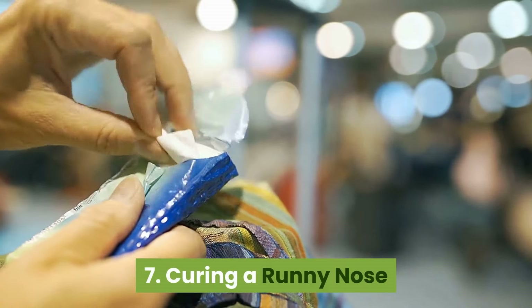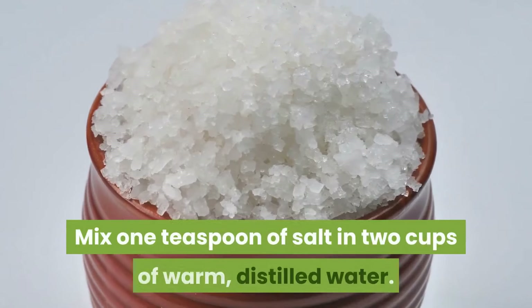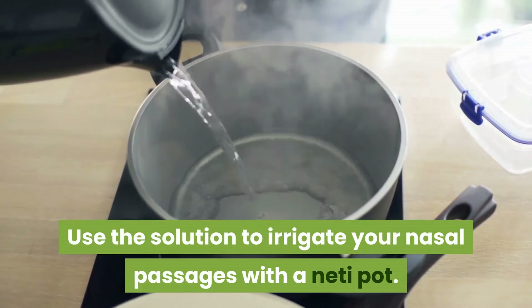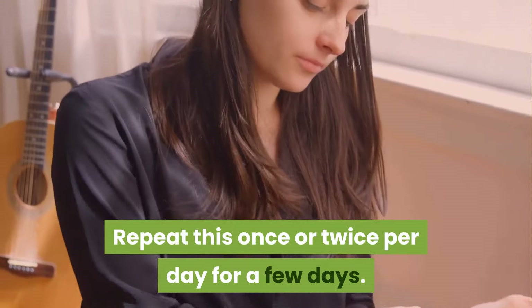7. Curing a runny nose. Salt can help to clear the nasal passageways and remove any irritants. Mix one teaspoon of salt in two cups of warm distilled water. Use the solution to irrigate your nasal passages with a neti pot. Repeat this once or twice per day for a few days.